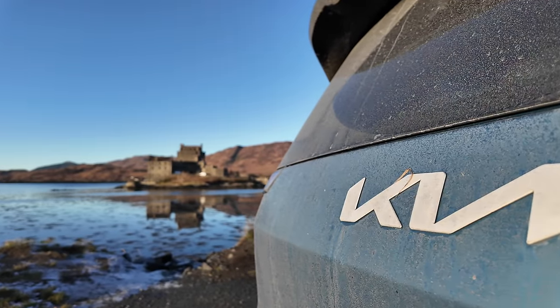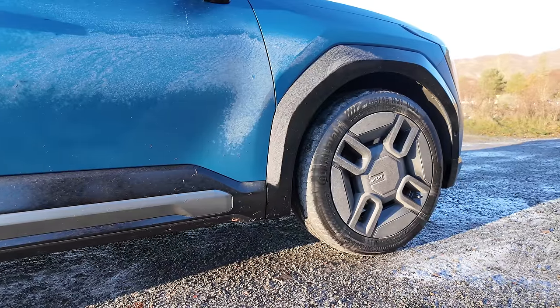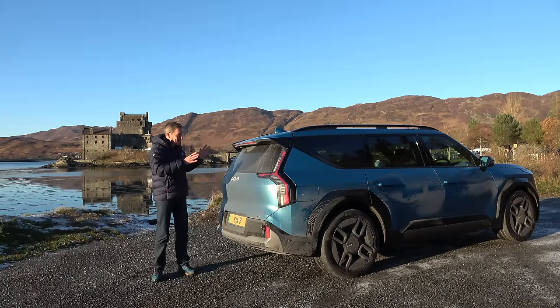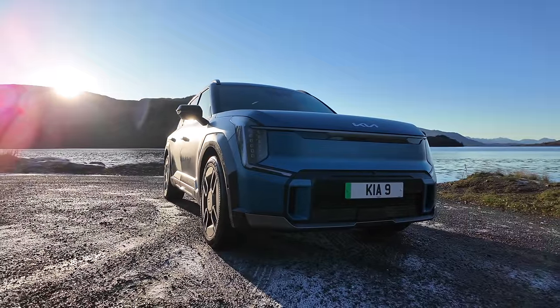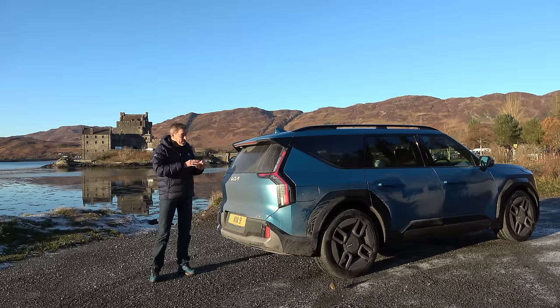Kia are estimating just under 350 miles of range for the Air. The other two — the GT Line and GT Line S — are a dual motor setup, a motor on each axle. Same battery pack, but much, much more power: we're now talking 378 bhp and 700 newton metres of torque. Now, this is a seven-seat, very heavy battery electric vehicle — its curb weight is about 2.7 tons. But the GT Line and GT Line S will still dispatch the 0-62 sprint in about 5.3 seconds, which is just insane.